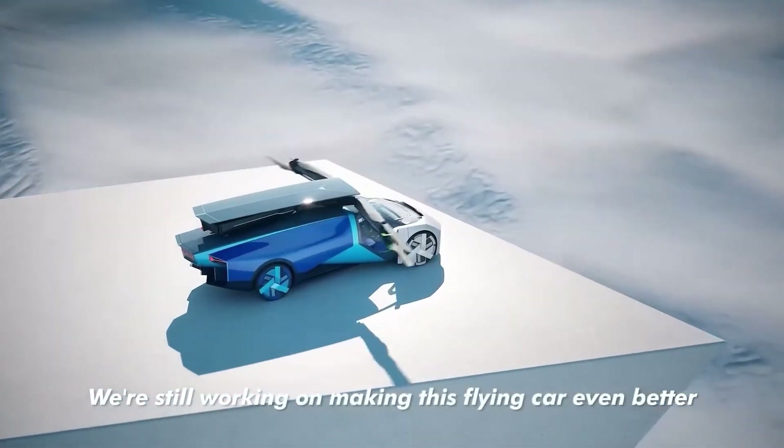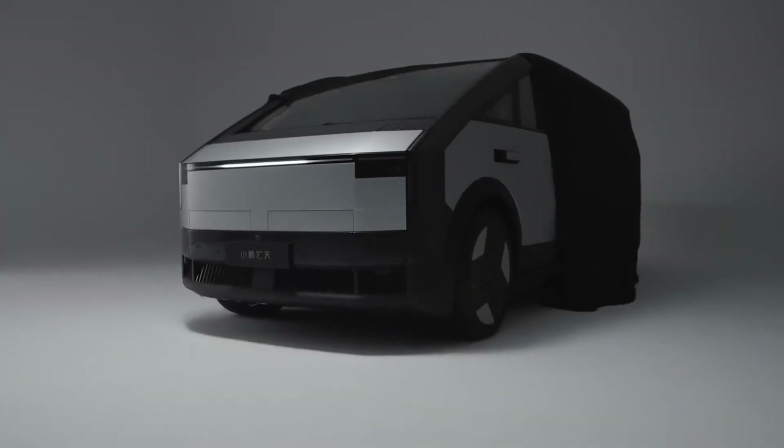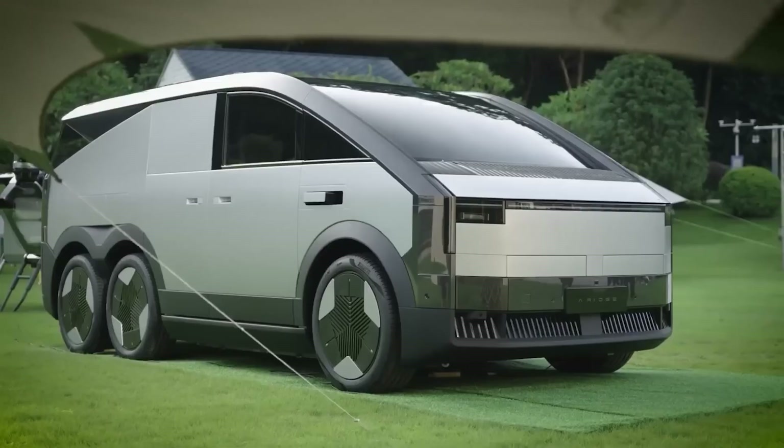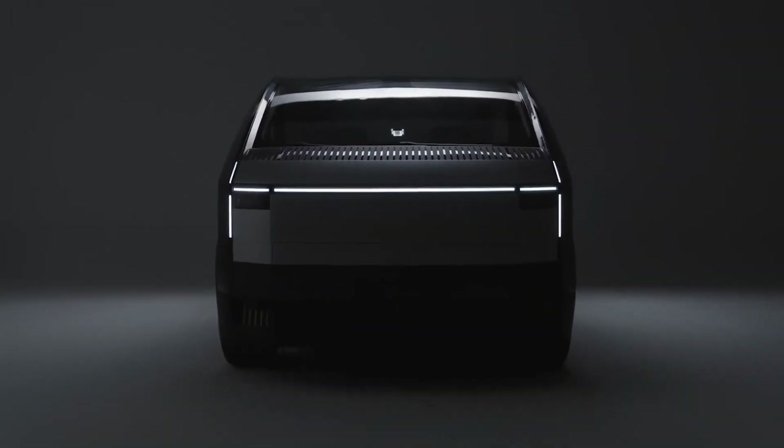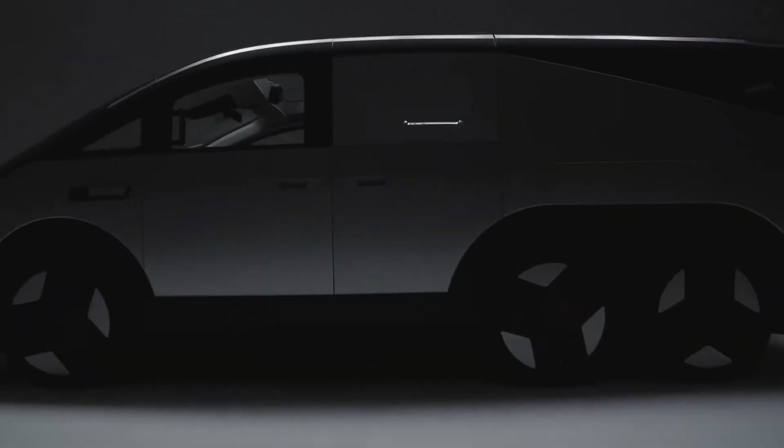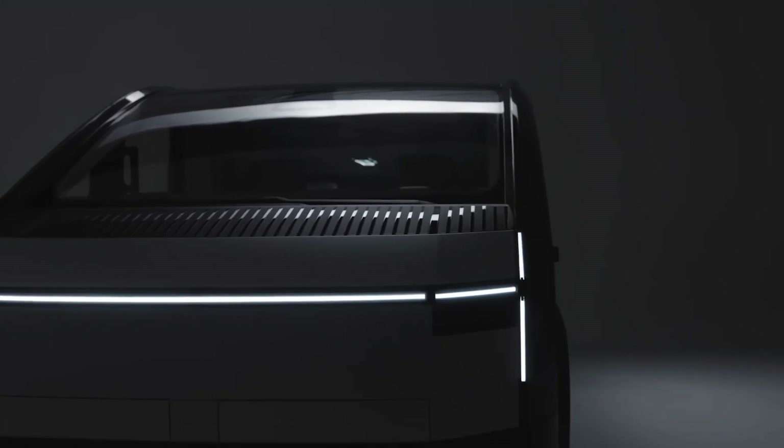Air Roads is a modular vehicle consisting of two units. The first unit looks like a six-wheel Cybertruck. It features all-wheel drive and a hybrid powertrain, combining the capabilities of an electric vehicle with an internal combustion engine. It has enough room for five people.